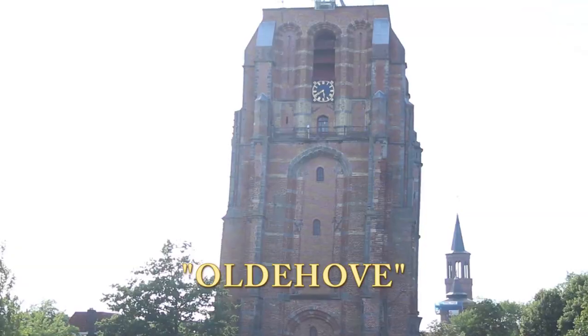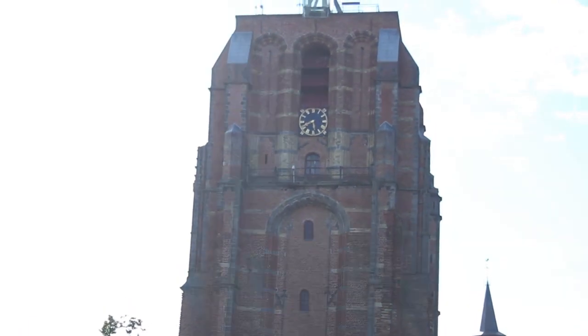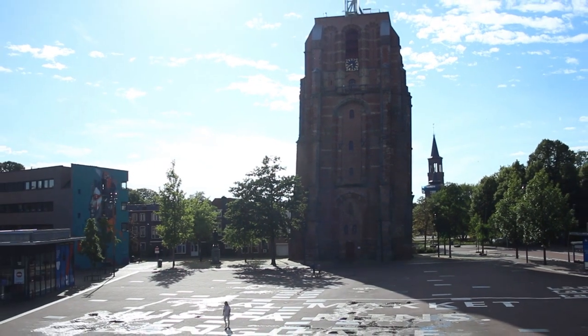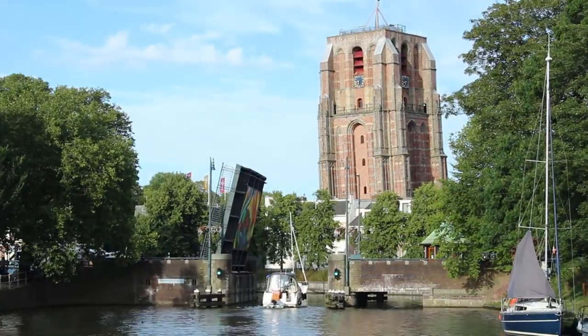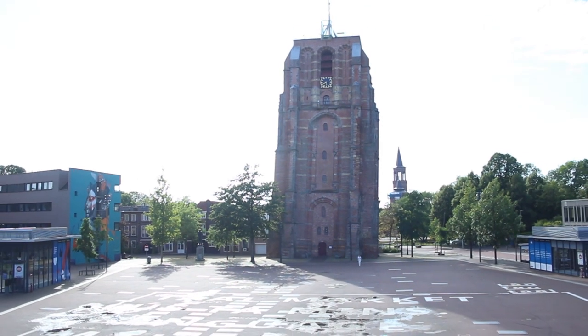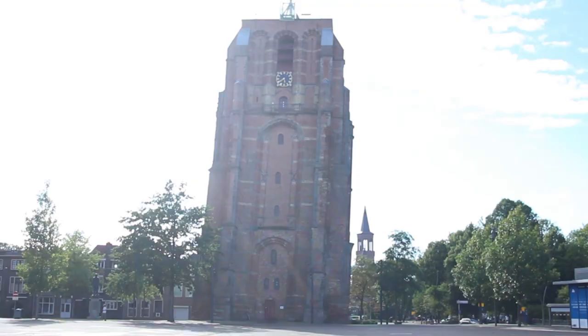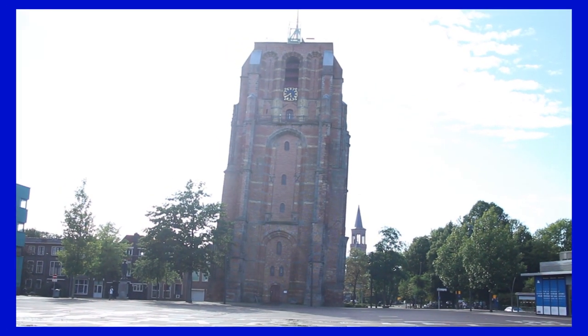We're here. This is the Oldehove, and it's crooked as hell. This is Leelwater's attempt at building a tall church tower. It's kind of like the Leaning Tower of Pisa, I guess — way less touristic though, way less revenue.